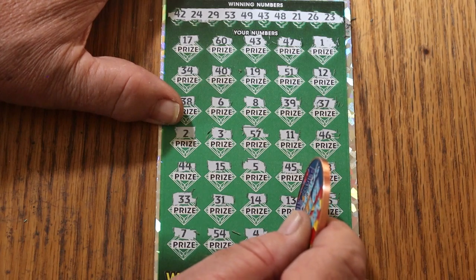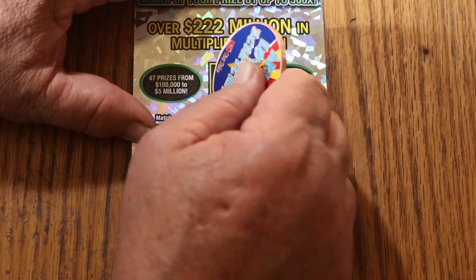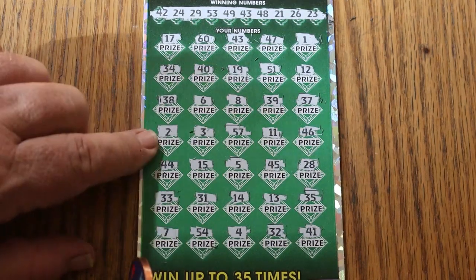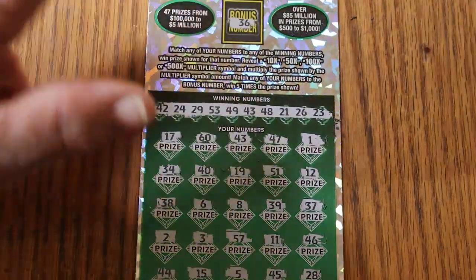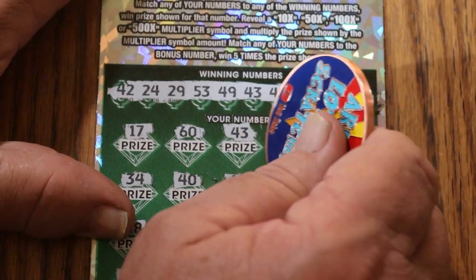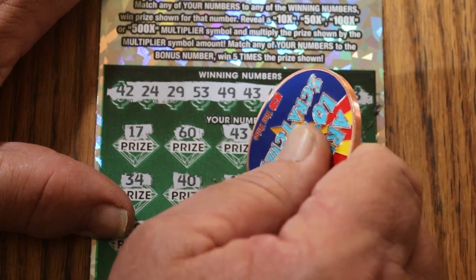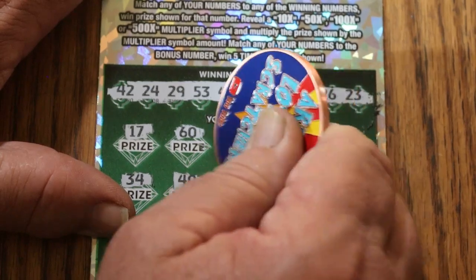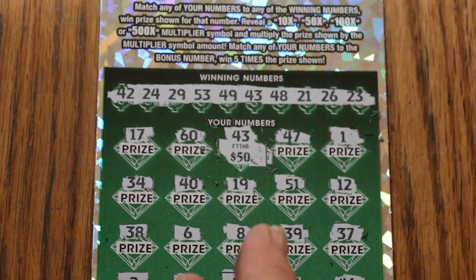So just the 43. Interesting. And we'll see what the bonus number has to say about all that. 36 — no. Okay, single number match — unusual. Let's see what 43's got for us. We'll sneak up on this puppy, just in case, because it's the single numbers that can pay. And it's paying the minimal. Well, there you have it.